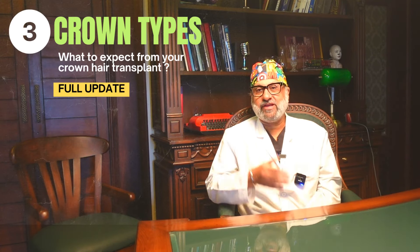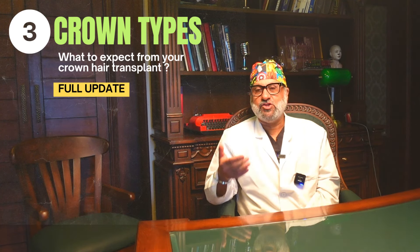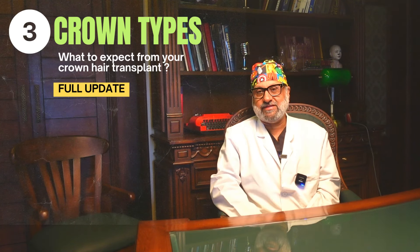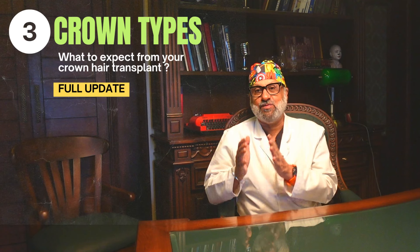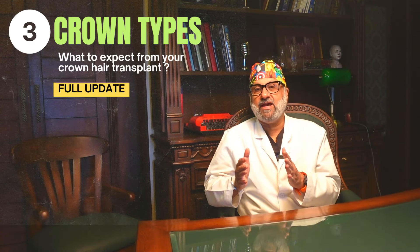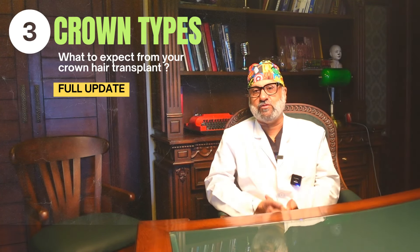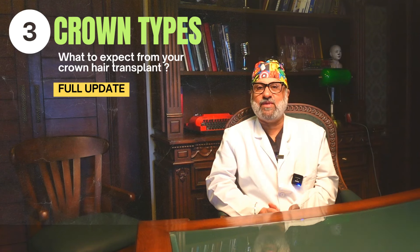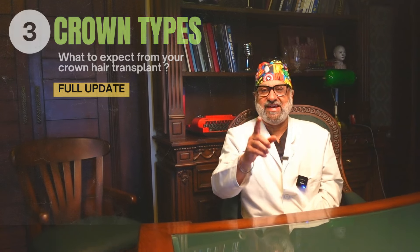A hair transplant is not a perfect science, nor can it replicate nature. But still, in spite of the challenges, people seeking a hair transplant are generally happy with the results. However, a hair transplant for the crown area is mired by myths, shortcomings, and mismatched expectations. Today I discuss three types of crowns that can come to a hair transplant surgeon for restoration and my approach with each.